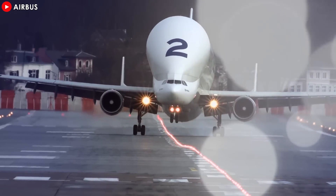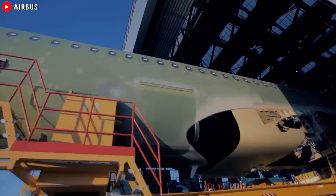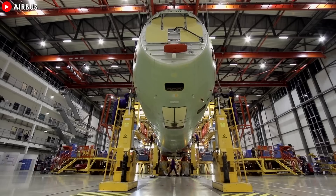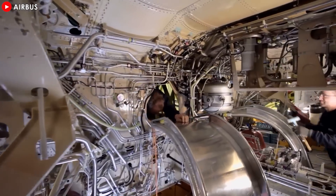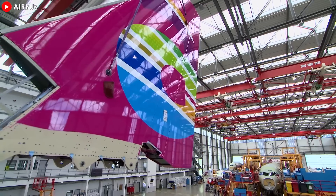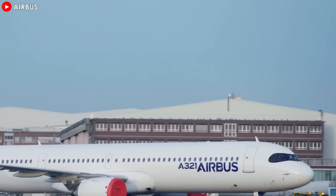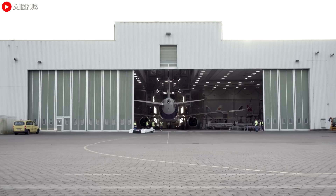Once the major components of the aircraft have been produced, they are taken to the final assembly line (FAL) for assembly. During this process, there are people responsible for integrating the XLR into the FALs in Hamburg, Toulouse, and Mobile, Alabama. They coordinate the progress of the first aircraft through the FALs and manage any significant changes driven by the new development process, ensuring that the FAL milestones are met on time. The FAL integration is led by a team of people whose goal is to work closely with production to ensure the integration of the XLR into Hamburg's A321neo FALs and avoid any impact of this introduction on the final assembly line's serial production capabilities.